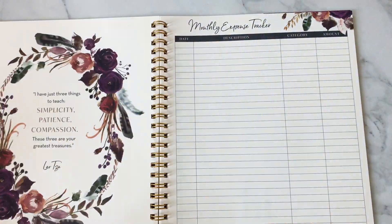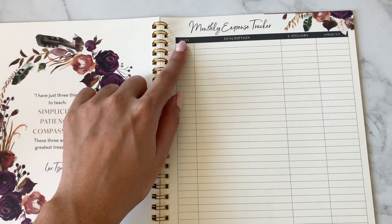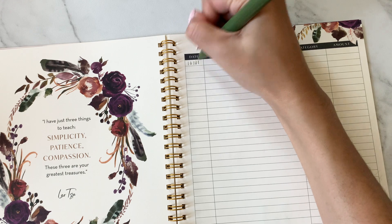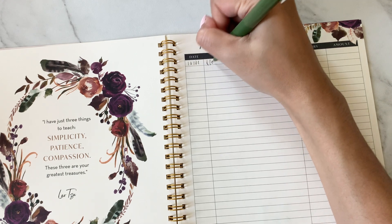Intended for you to maintain a healthy relationship with your financial habits, this tracker helps bring awareness to where you spend, which is the first step to understanding opportunities for abundance.